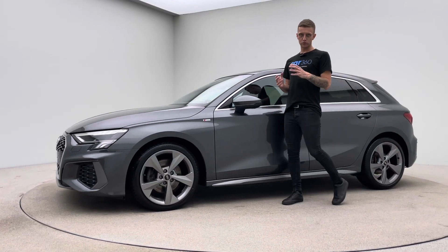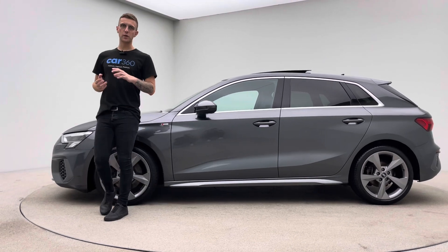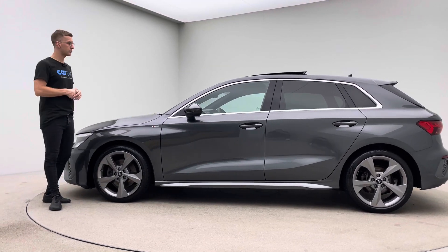Welcome to Car360, my name's Ross. This is our short video presentation on our 70 plate, 25,000 mile Audi A3.